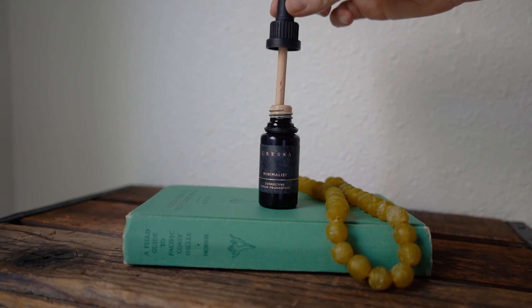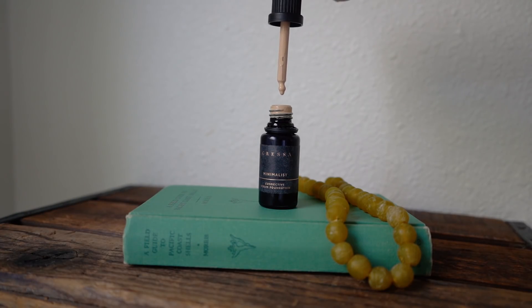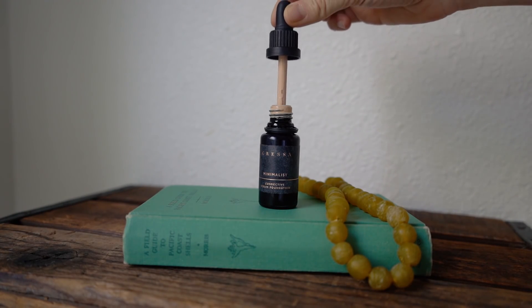Even though I have to make sure I'm exfoliated and moisturized, this foundation routine is actually faster for me than my RMS one. I still love my RMS foundation and will probably repurchase it in the future, but because this is a serum foundation I can apply it so much faster — I don't have to warm it up in my hands and I don't even need a brush. It's really nice and fast, and I think the coverage and color match are really good for me.